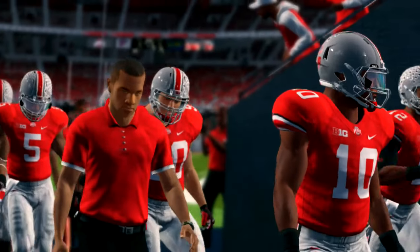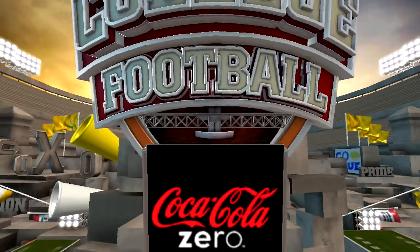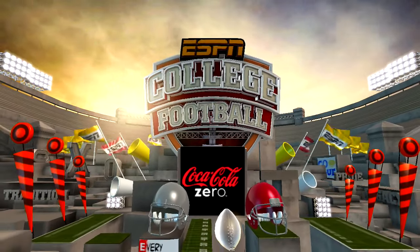That's it for this presentation of NCAA Football 14. For Kirk Herbstreit, I'm Brad Nessler — thanks, and we'll see you soon.